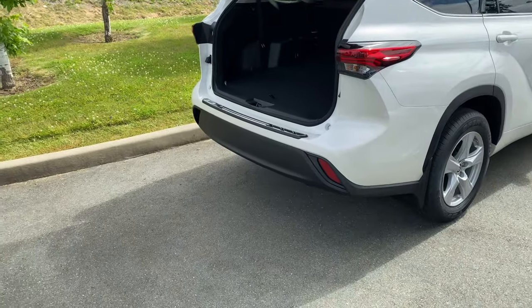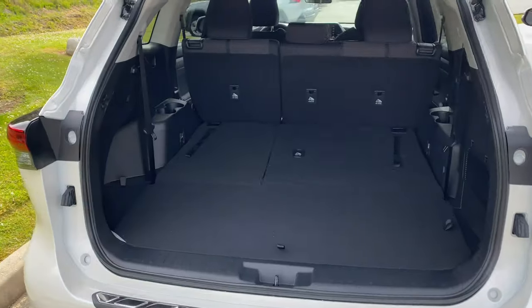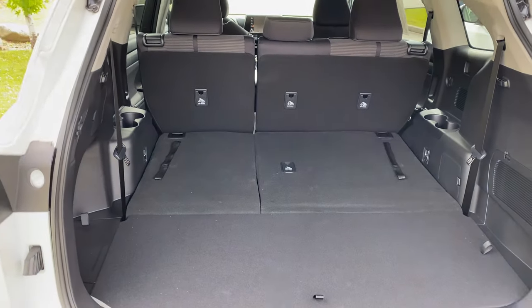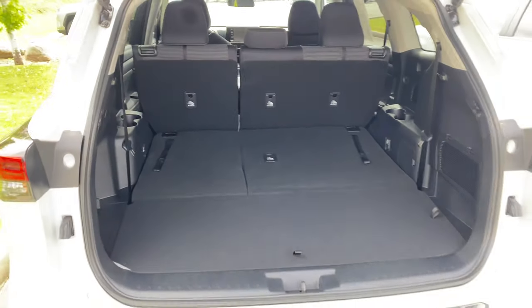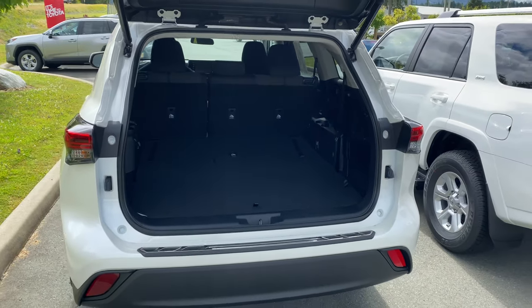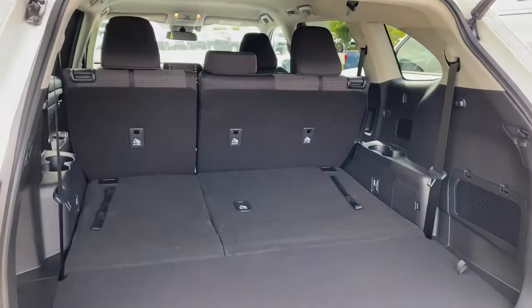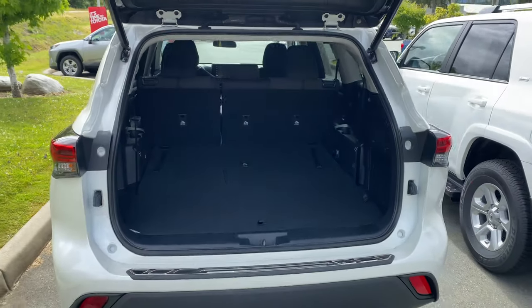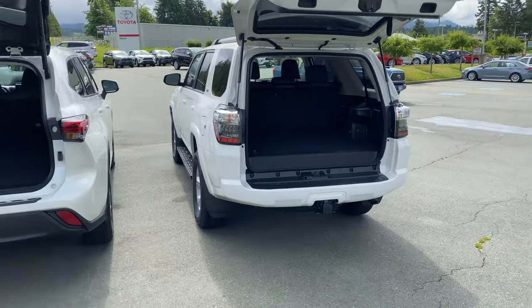Now the Highlander has more depth than width. It has 44 inches of depth and 45 inches of width between the wheel wells, but the opening is not quite as large at 29 inches, and the full height once inside is 31 inches. So slightly smaller in height but slightly larger in width and depth.